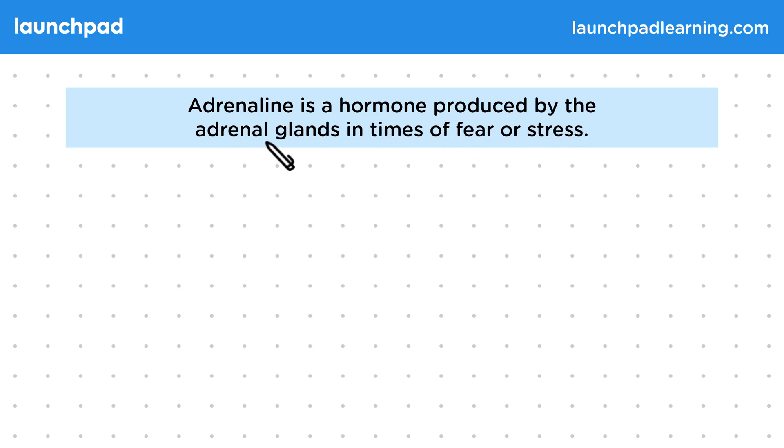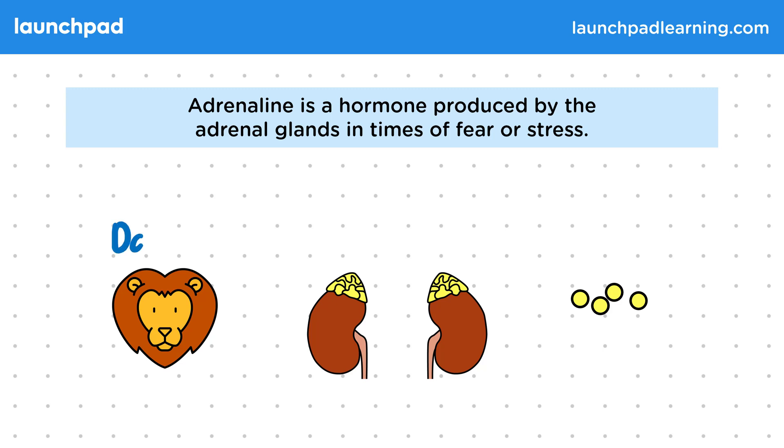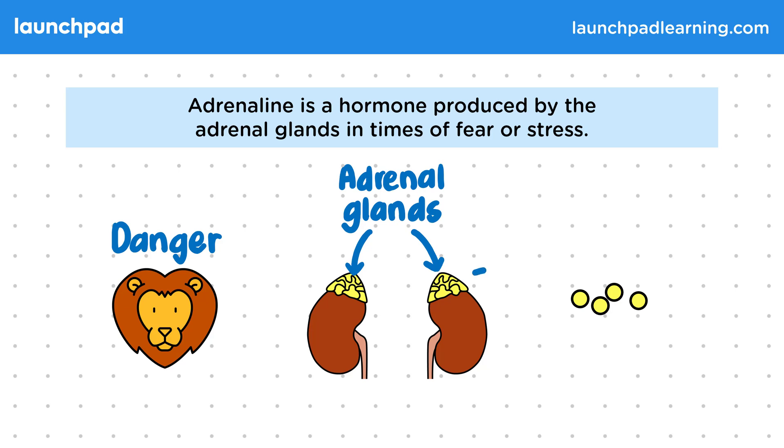Adrenaline is a hormone produced by the adrenal glands in times of fear or stress. When we're faced with danger — for example, a lion — our adrenal glands, shown in yellow, that sit on top of the kidneys here, produce the hormone adrenaline.